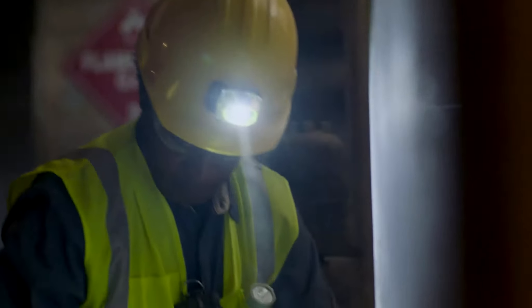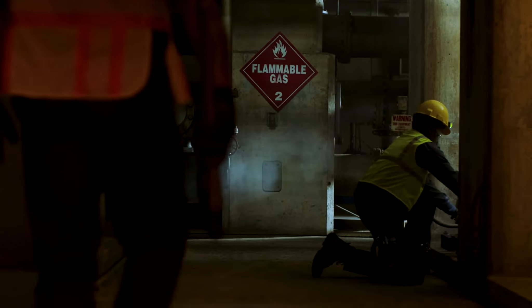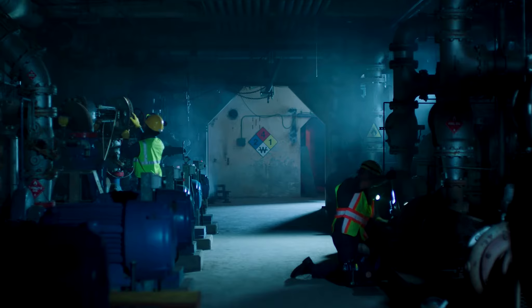When you're working in a hazardous environment, using the wrong equipment can be deadly, especially when the unexpected happens.